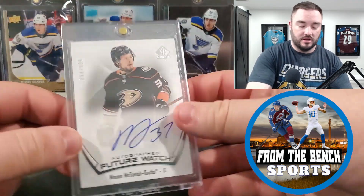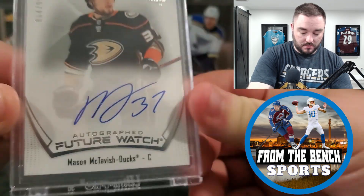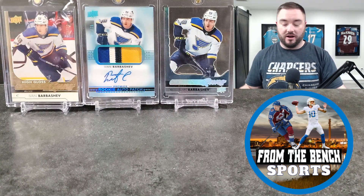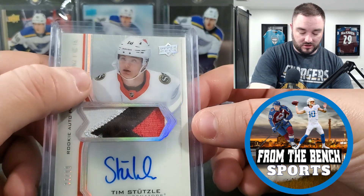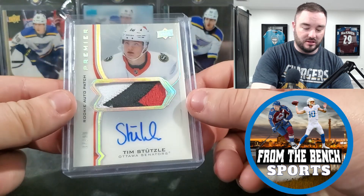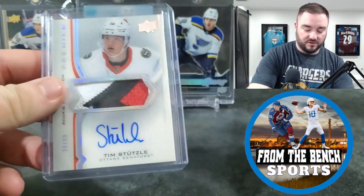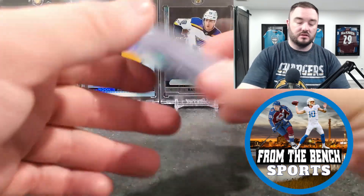Last card of the day: Mason McTavish Future Watch auto — clean auto. I'm going to try to grade it and see if I can get a 10; a lot of them seem top-heavy but I'll take the chance. A guy I've thought highly of for a long time. I also picked up a Timmy Stutzle patch auto out of 99 — a little foil issue on there, but still a beautiful card. I just wanted something more than basic young guns for him.